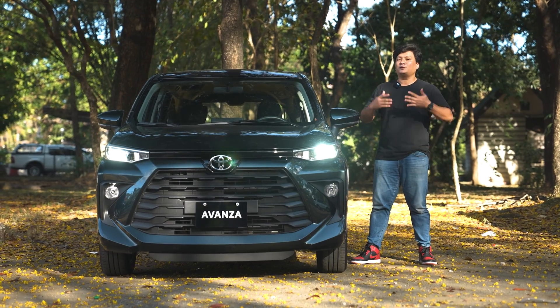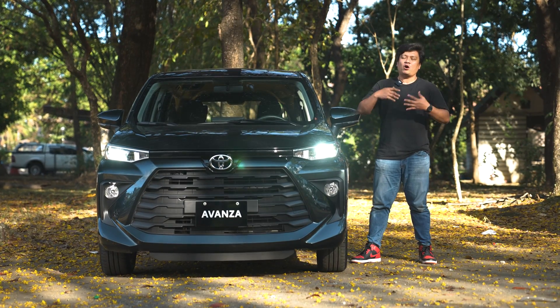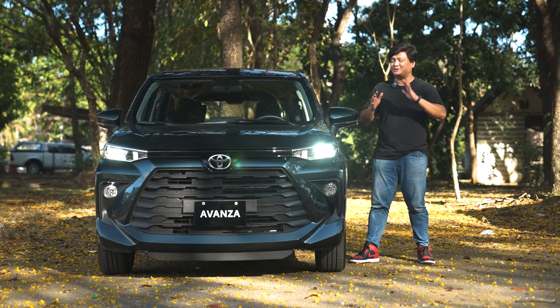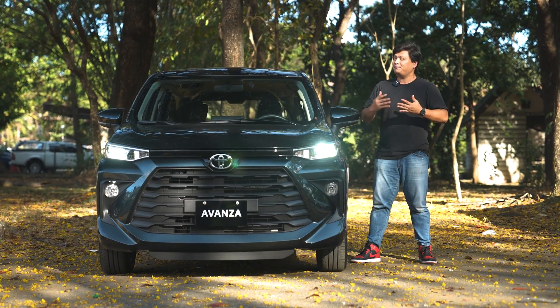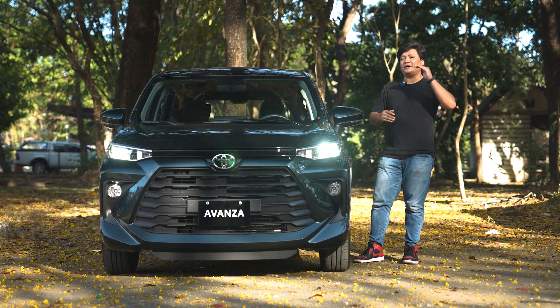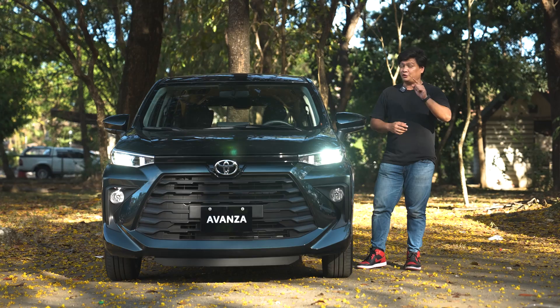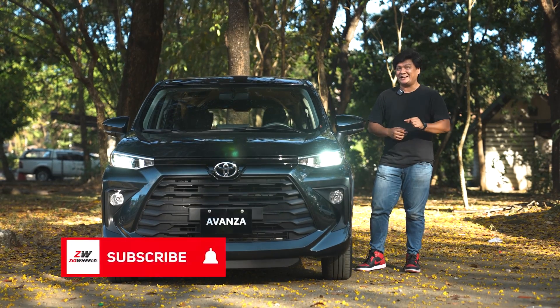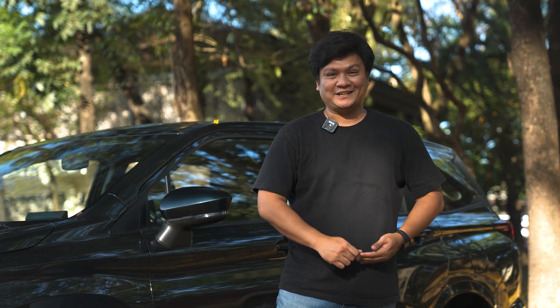So there you have it, folks — our first look at the Toyota Avanza. It's a definite improvement over the previous model in terms of exterior styling, interior space, and drive. But only a real review will give us a definite answer if this will be on top of the subcompact MPV game. Don't miss that video — subscribe to our channel and hit that notification bell. Thanks for watching. This is Roy Robles from zigwheels.ph. I'll see you guys next time.